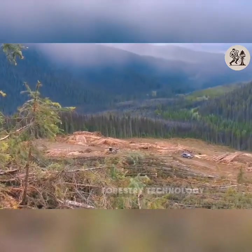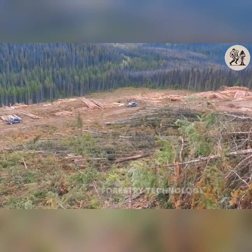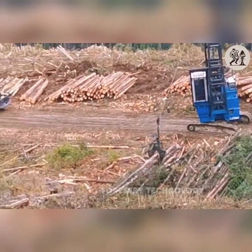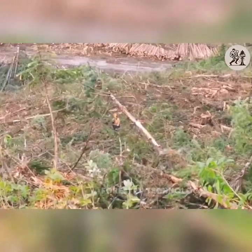If you want more information about our machines and working processes, leave comment number one and we will provide you with information. Don't forget to subscribe to watch interesting and useful videos in modern forestry.